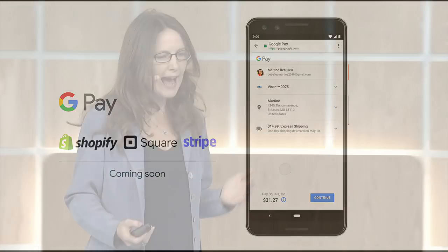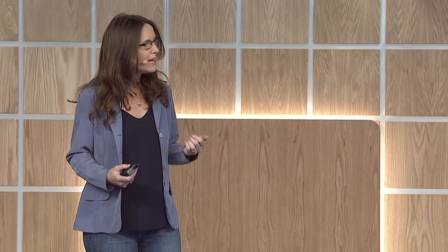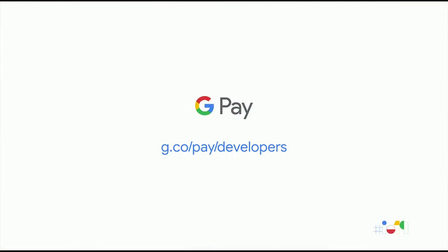A little later in this talk, Avnish will walk you through how you can add dynamic updates with Google Pay to your site. In addition to speeding up checkout, we're working on a feature that provides monetary value to your customers by displaying saved offers or enabling users to enter a promotion code and seamlessly applying them when users pay by Google Pay. We're looking to test this feature across desktop and mobile in the coming months, and if you'd like to learn more, please reach out via the support link on our developer site.